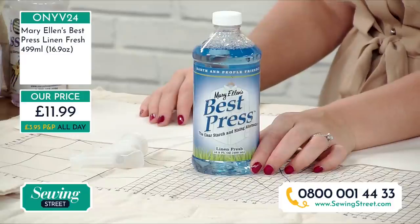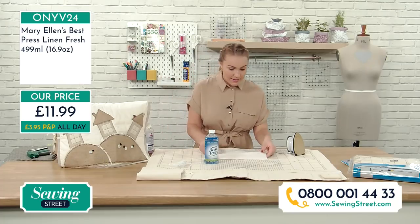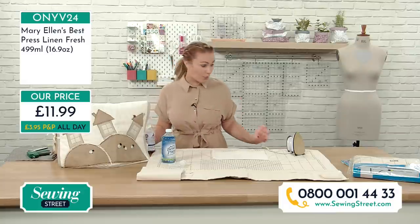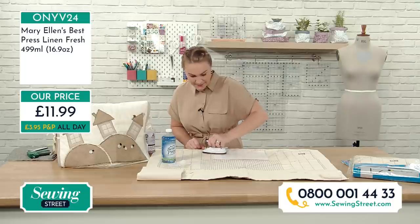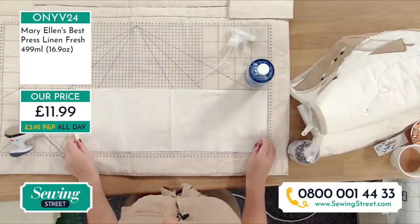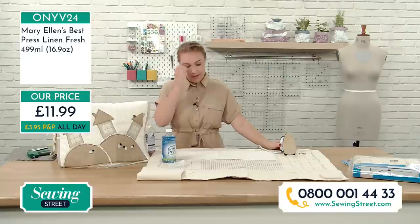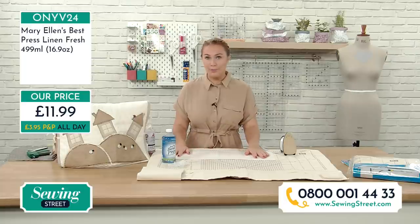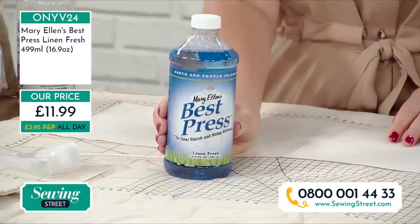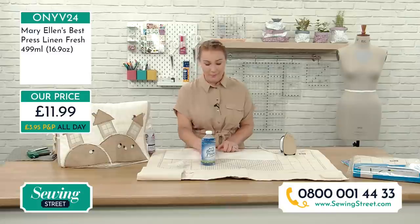Just spray directly onto your fabric and iron away — absolutely simple. It also makes your seams really nice and crisp. It's very good at taking creases out, but for the creases and seams that we need — a nice crisp edge — it gives a really lovely pressed clean line. It's an absolutely brilliant product across all boards, whether you're a dressmaker, quilter, bag maker, or do soft furnishings. Best Press is back in stock in the studio — it's now really limited at £11.99.